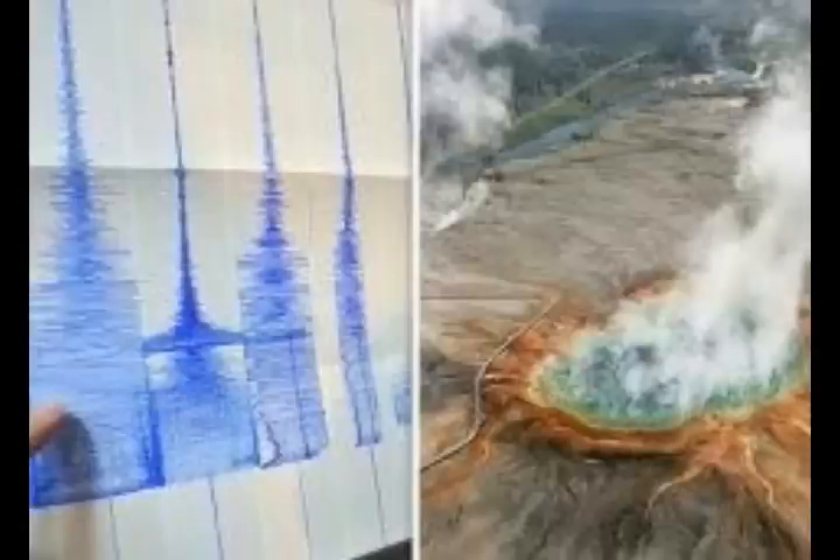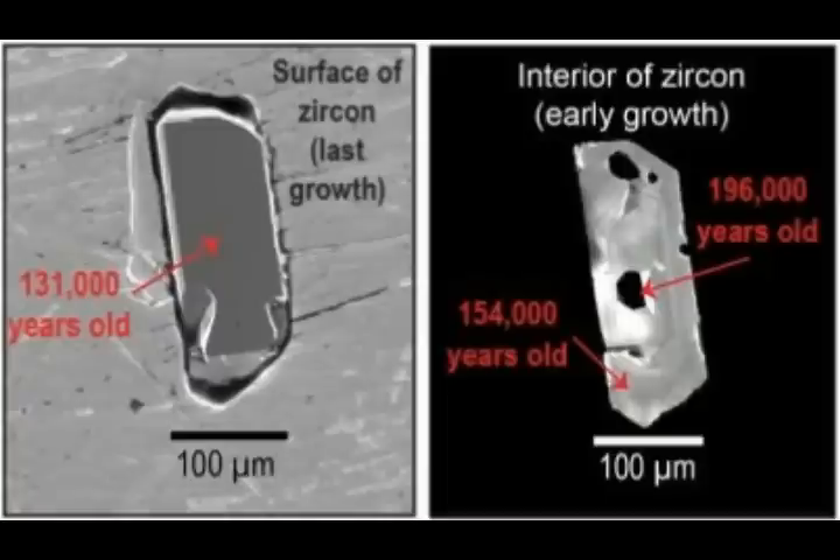Deep beneath Yellowstone, geologists have discovered deposits of radioactive mineral zircon. Zircon is known for its radioactive properties due to being rich in uranium and thorium — two radioactive chemical elements. Uranium is commonly used in nuclear weapons and is the go-to fuel for nuclear reactors. Thorium is a similarly unstable element, which radiates alpha particles and is more abundant in the Earth's crust than uranium.